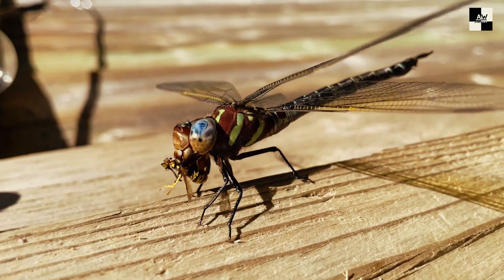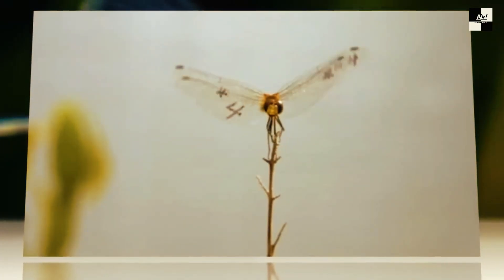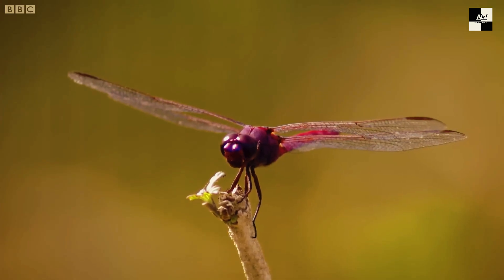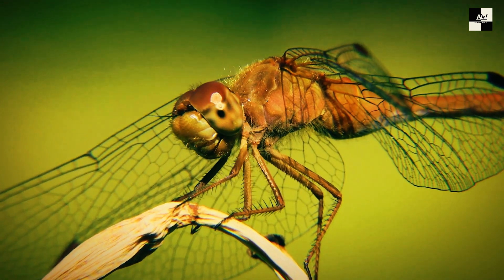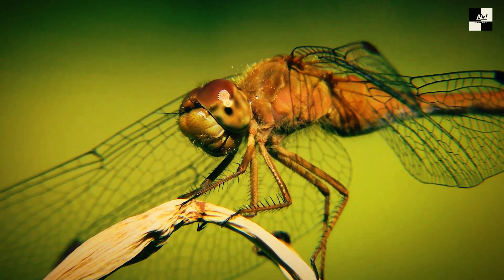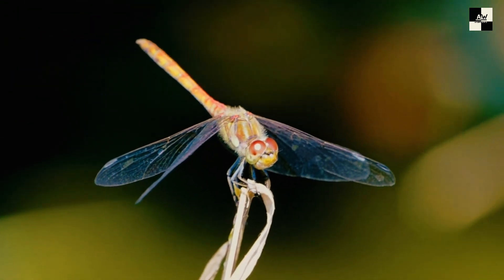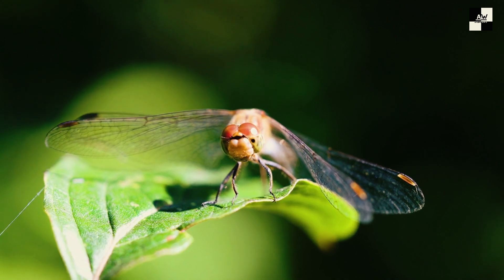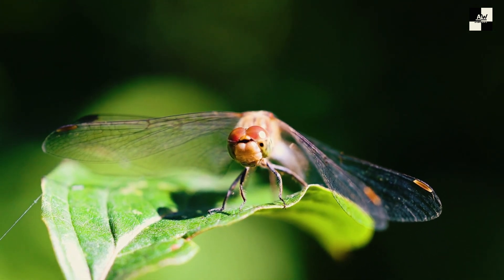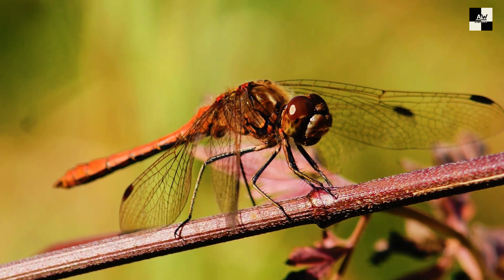But the prey isn't helpless — they might try to dodge or outmaneuver the dragonfly. Here's where the dragonfly's true predatory skills come into play. Just as the prey thinks it's escaped, the dragonfly suddenly twists its body 180 degrees, bringing its long, spiny legs to bear. These legs act like grappling hooks, snagging the unsuspecting prey with deadly precision. Powerful jaws make quick work of even the toughest insects, and with a success rate of over 95%, the dragonfly is truly a master hunter. They also play a vital role in the ecosystem by controlling mosquito populations, earning them the nickname 'mosquito hawks.'